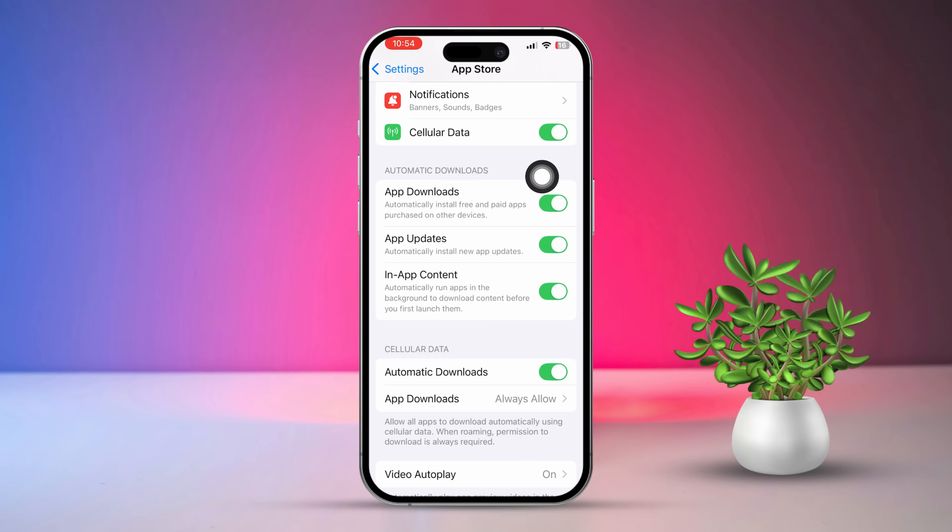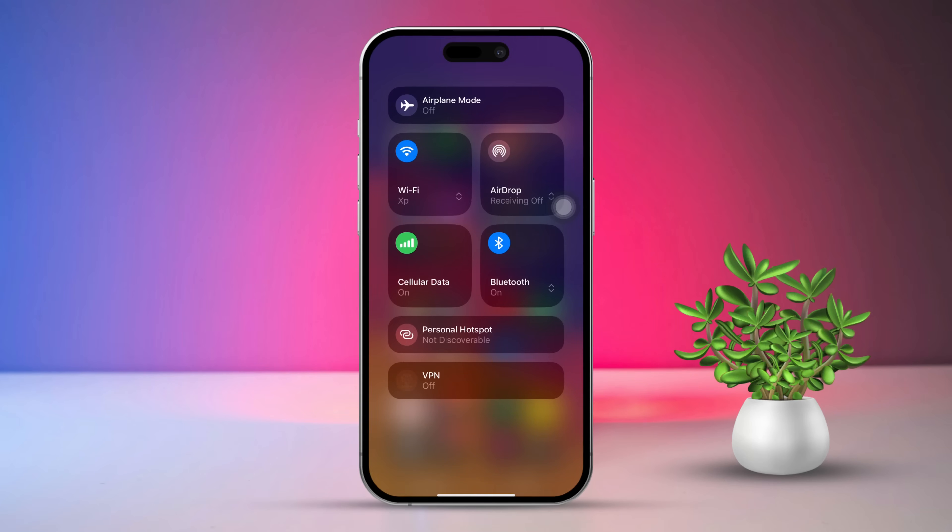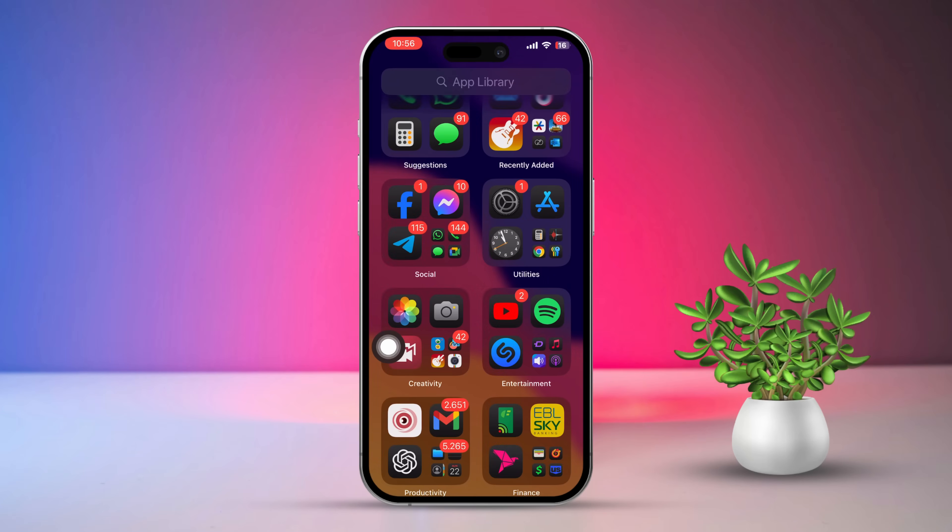Right after this, check your internet connection. Ensure your iPhone is connected to a reliable Wi-Fi network or has cellular data turned on. Try switching between Wi-Fi and cellular data to check if the issue continues. If you're on Wi-Fi, restarting your router might help.